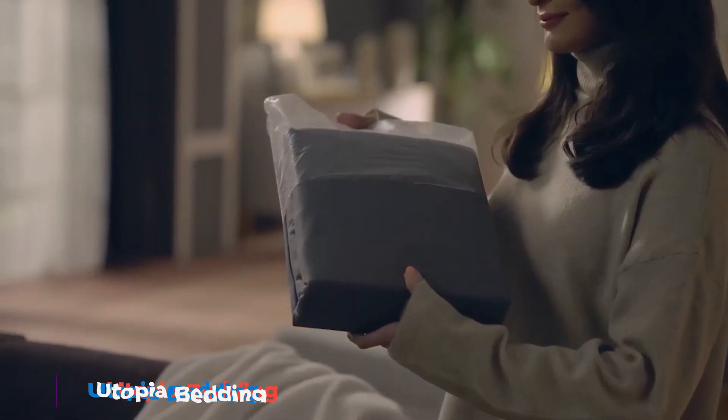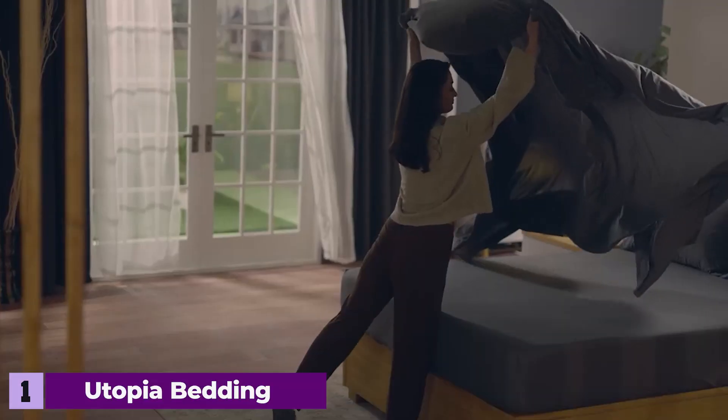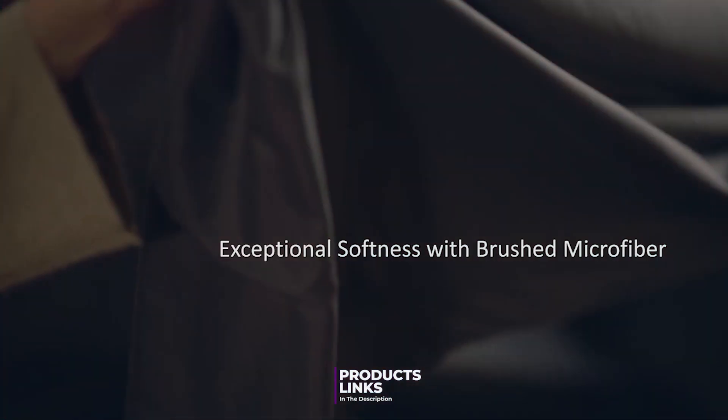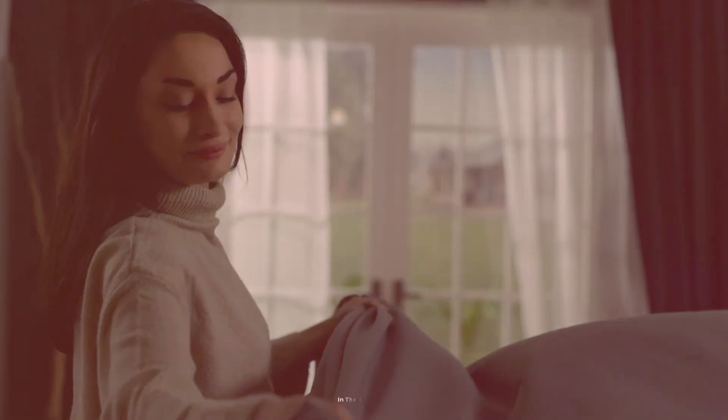Number 1. The Utopia Bedding Queen bed sheets set in gray is a top pick for those seeking comfort without compromising on style. Crafted from high-quality brushed microfiber, this set offers a silky smooth feel against the skin. The gray color adds a modern touch to any bedroom decor, making it a versatile choice for various interior styles.